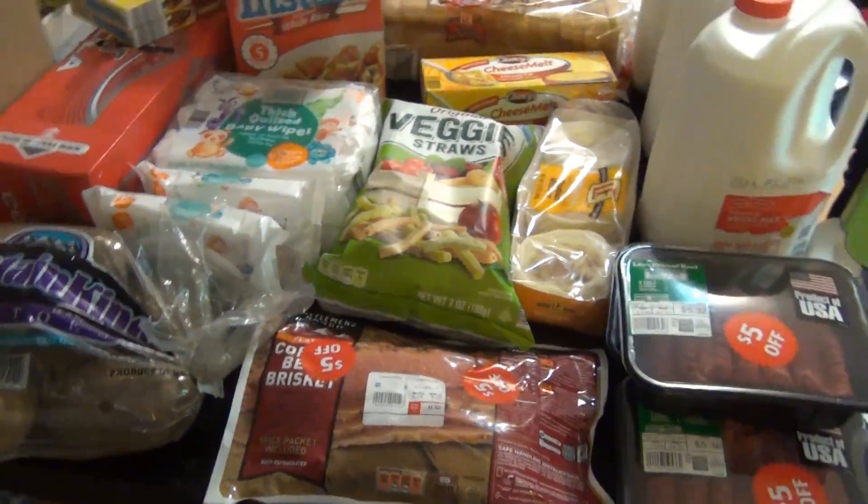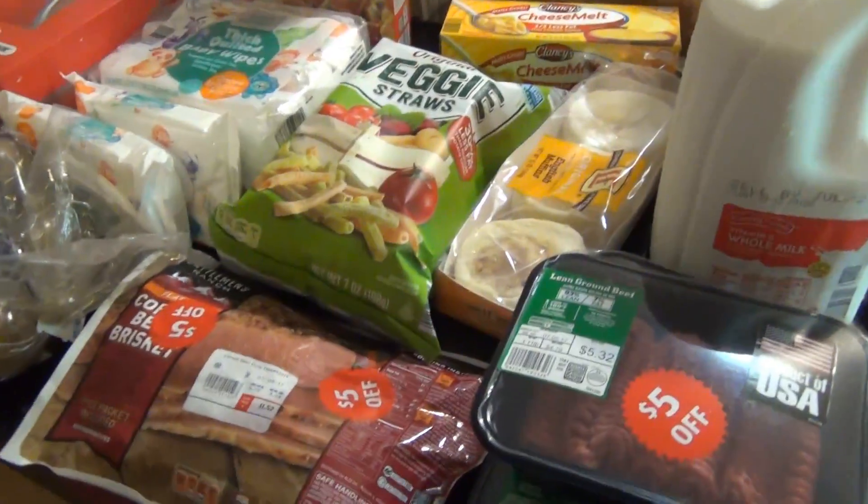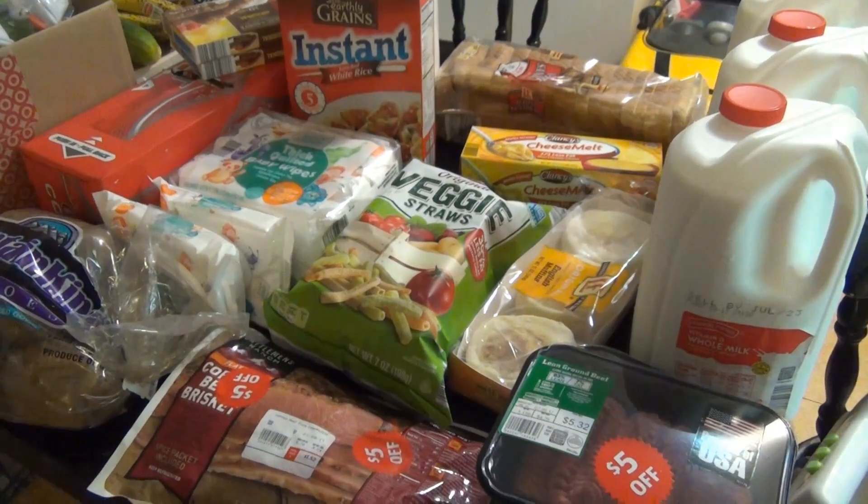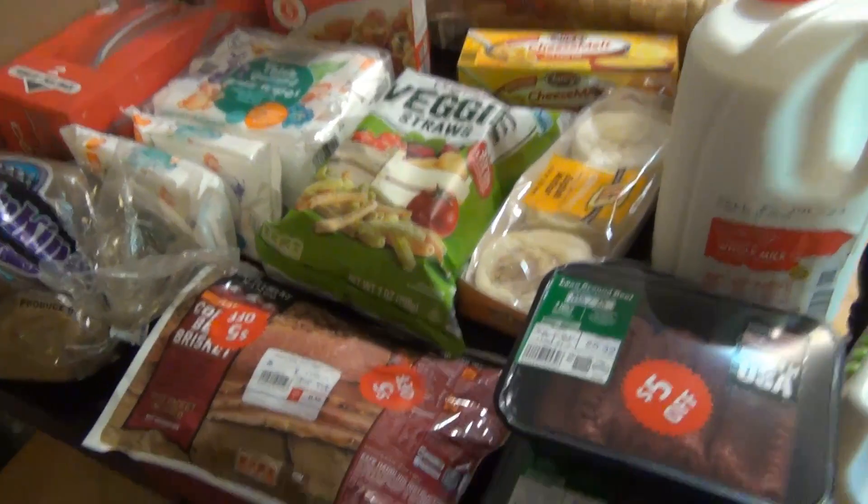So yeah, that's it for all of that. Like I said, I only spent $30.22, so I think that was amazing. And that is it — thank you guys so much for watching. I'll see y'all in the next one. Bye!